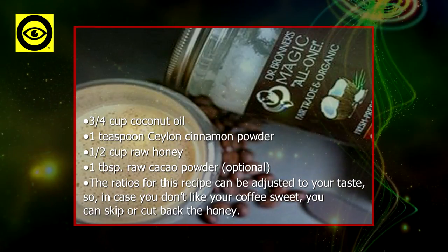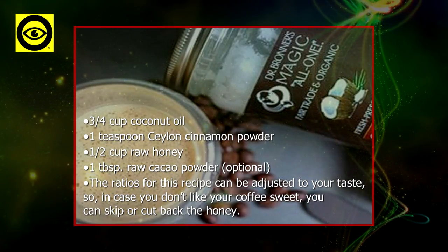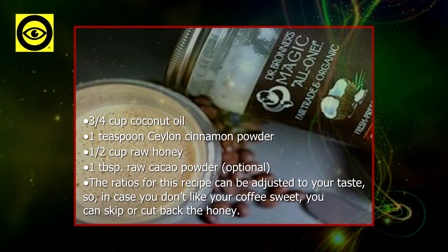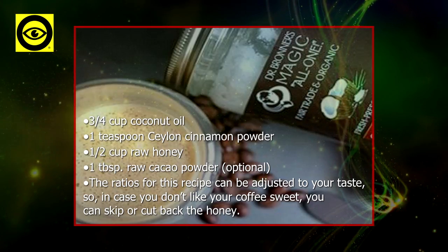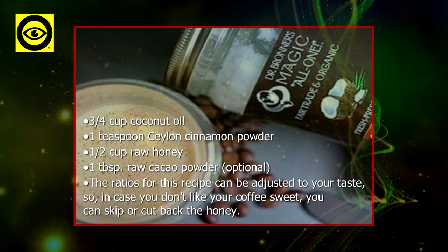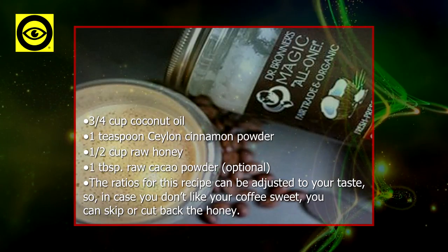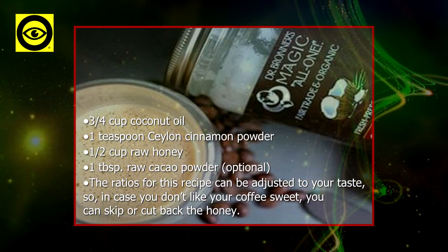Coconut oil coffee creamer recipe ingredients: 3/4 cup coconut oil, 1 teaspoon Ceylon cinnamon powder, 1 and 1/2 cup raw honey, 1 tablespoon raw cacao powder (optional). The ratios for this recipe can be adjusted to your taste.